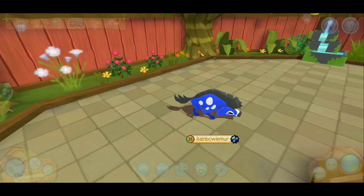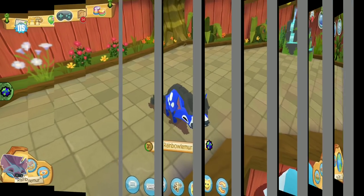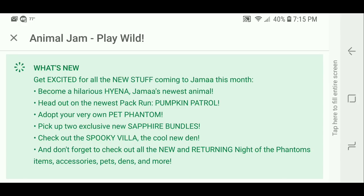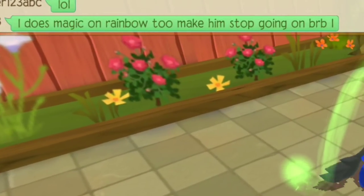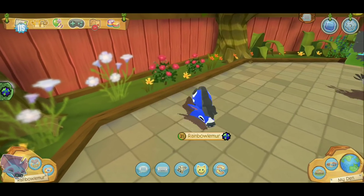I'm gonna show you what else is coming to Animal Jam this month. Get excited for all the new stuff — become a hilarious hyena, Animal Jam's newest animal! The pack run, pet phantoms are coming, two new exclusive sapphire bundles, check out the spooky villa as the cool new den, and don't forget all the new and returning Night of the Phantoms items, accessories, pets, dens, and more.